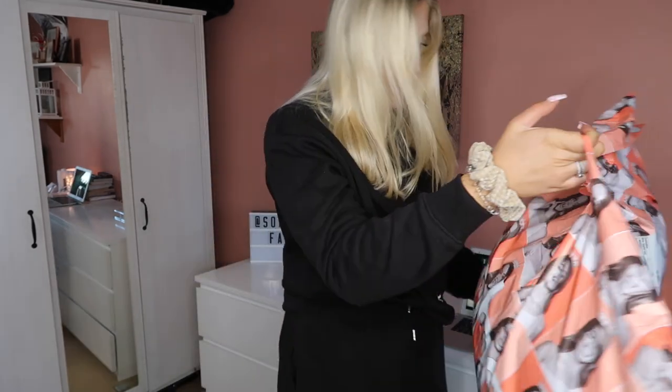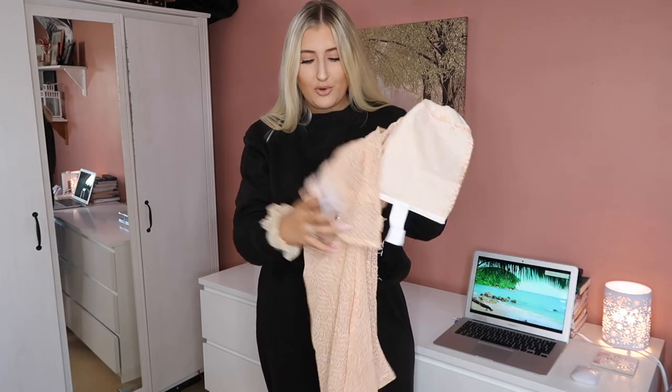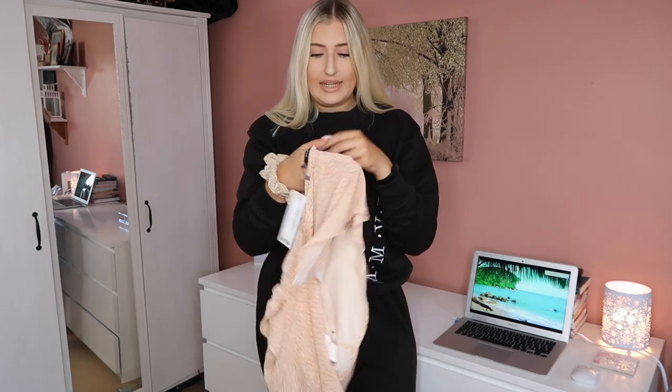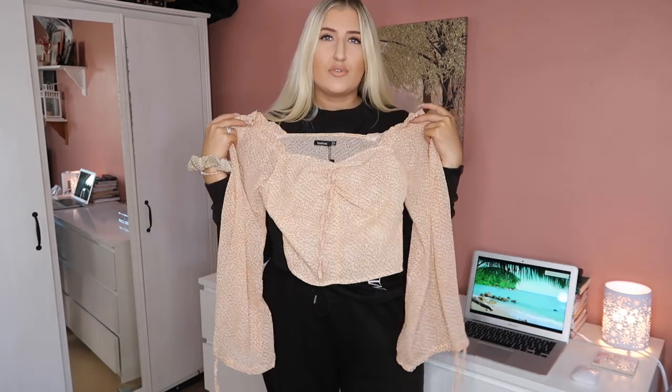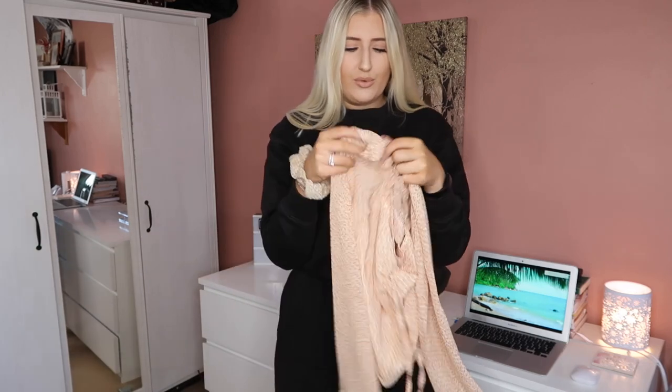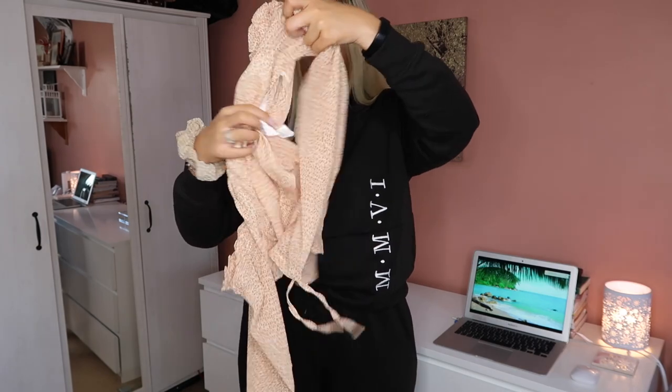I have got this big bag of Boohoo stuff here, so I just need to open it. The first item I'm going to show you is a top. I saw this on the model and thought it looked stunning — it'd be really nice for summer. It's like a floaty kind of crop top with really sheer, floaty sleeves as well. I love the material of this, it feels really really nice.